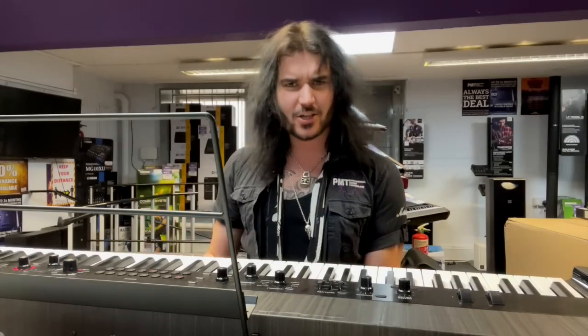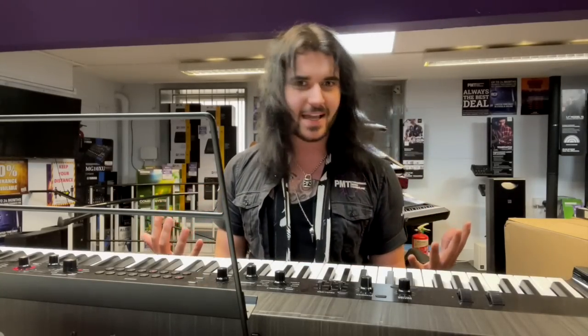Hello ladies and gents, Dagan here from PMTVUK and welcome back to the third installment of PMT's behind-the-scenes vlog — a vlog where I show you behind the scenes, a backstage pass to PMT, more specifically PMT Newcastle.